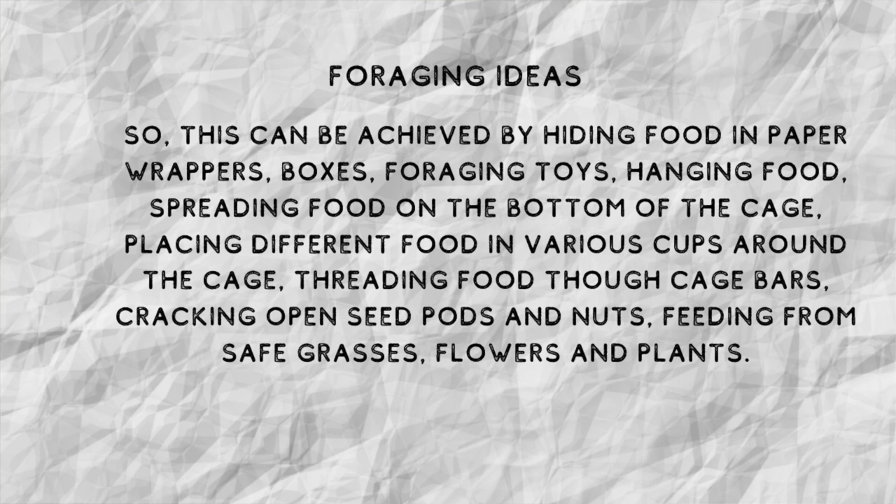Other foraging ideas include threading food through the cage bars — broccoli is fantastic for this — cracking open seeds, pods, and nuts, which is especially important for larger parrots. Smaller parrots may need a little help breaking those open. Also, feeding safe grasses, flowers, and plants.